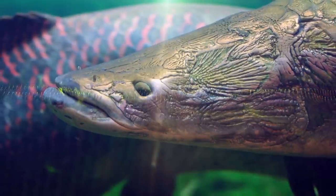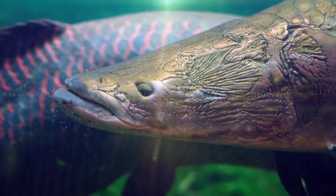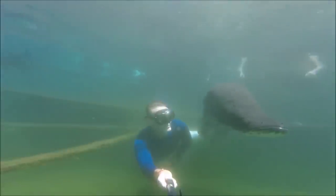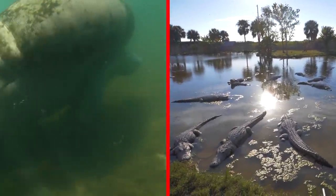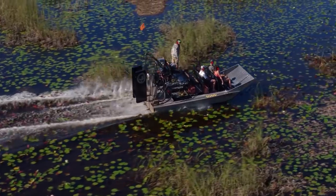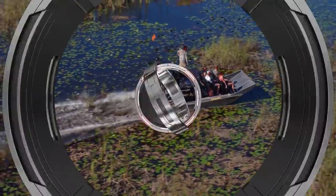'I was pretty surprised initially to see a species that I hadn't seen before in Florida waters,' Cassini said. Arapaimas are extremely resilient, having remained virtually unchanged throughout their 5-million-plus year existence. This potentially spells bad news for the less stable species in Florida, where the FWC is strongly encouraging people to immediately report any out-of-place creatures they cross paths with.